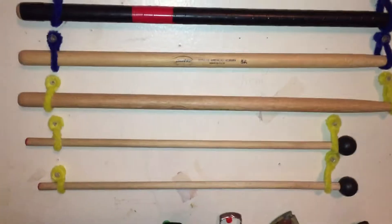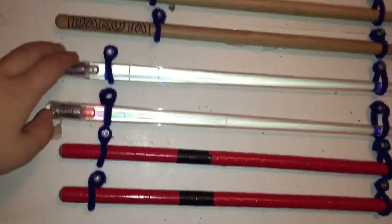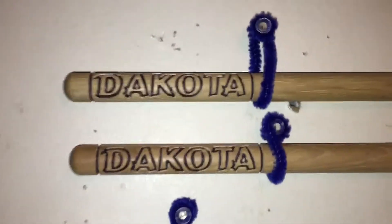You see you got bell sticks, regular drumsticks, more drumsticks, more drumsticks. These drumsticks, when you tap them on a drum, they light up, so those are really cool. And then the custom sticks my sister got for me from the Ohio State Fair.